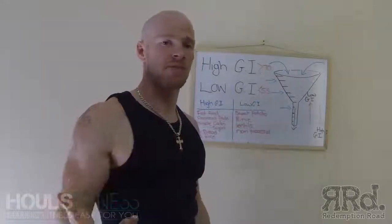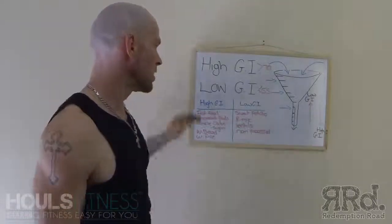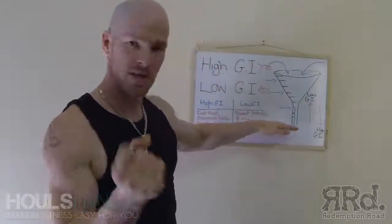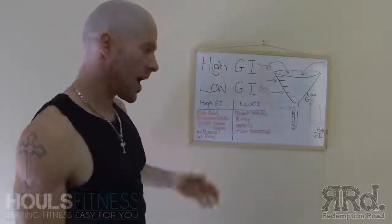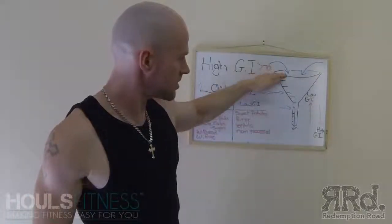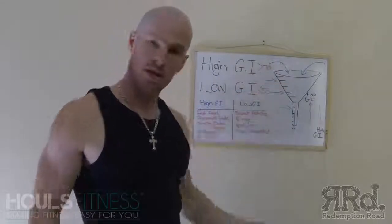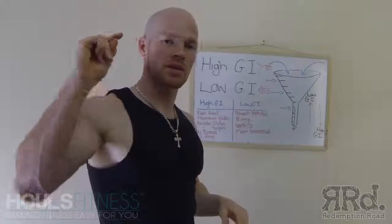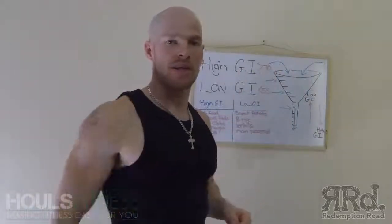If you ever eat McDonald's and wonder why you're hungry five minutes later, that's why — they're high GI foods and the energy expenditure is gone. Whereas when you have healthier, fuller meals, they're generally low GI foods and you feel fuller for longer. Thanks guys, have a great day, and don't forget to comment and subscribe. Any questions down below and I'll get back to you.